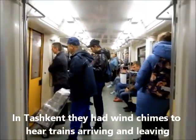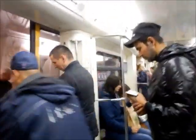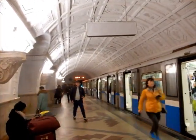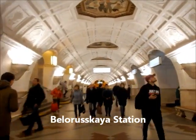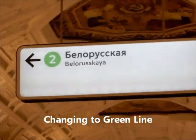This is Belorusskaya — change for Line 2. Oh, that's nice. This is my last stop on the brown line; now I'm going to change to the green line.